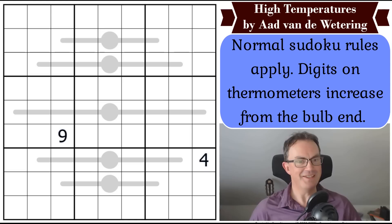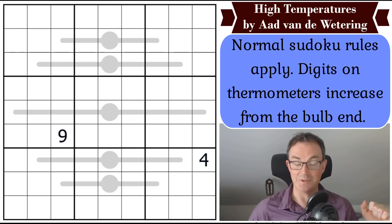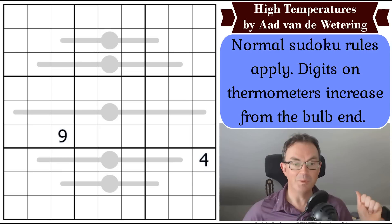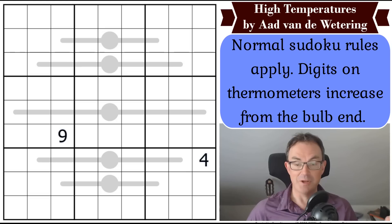Hello and welcome to Wednesday's edition of Cracking the Cryptic. After Fistemapel yesterday, we return to another absolute master of the Sudoku world today with a puzzle from Ard van de Wettering, the Dutch Sudoku constructor behind probably the most famous Sudoku puzzle of all time. The puzzle on screen is called High Temperatures, and it is a normal thermo-sudoku. How often do we get to say that nowadays? Very, very rarely.